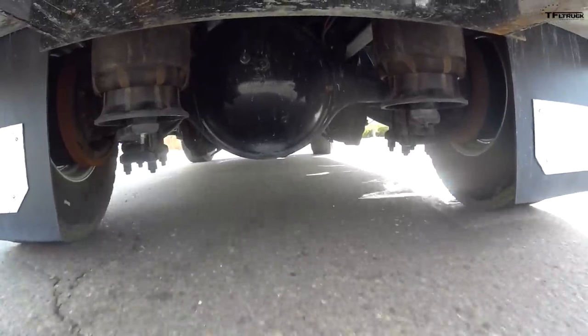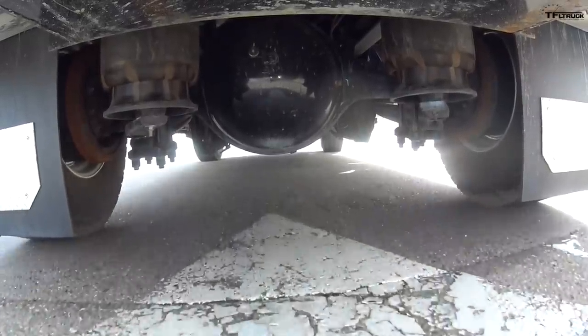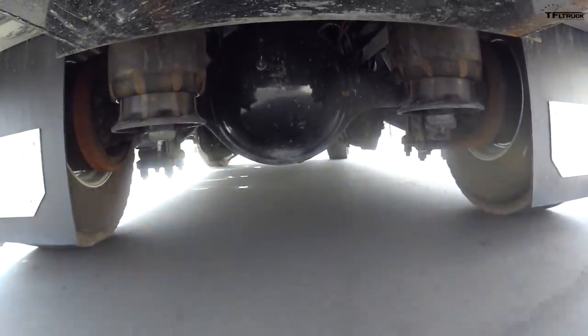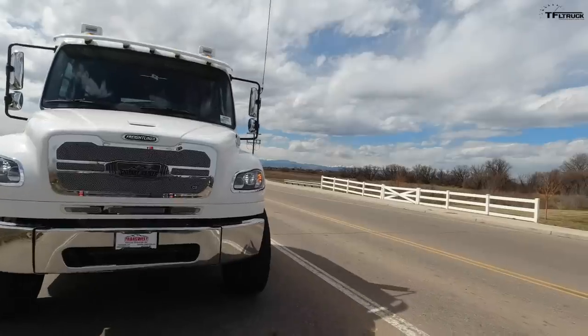One more topic: dually rear wheels versus super singles. This truck runs super singles — on the rear axle instead of two tires on each side, you have just one. Big truckers are in two camps: those who love the traditional 18-wheel configuration with duals on all rear axles because it provides a safety net — if you lose pressure in one tire, you still have the other to safely get to the shoulder and stop.